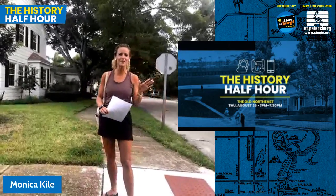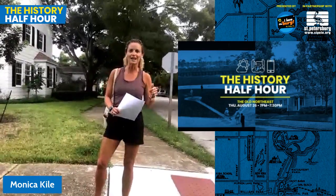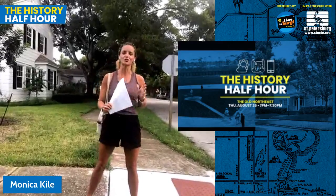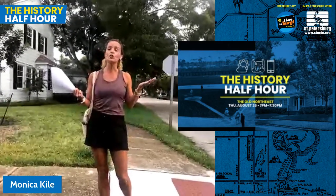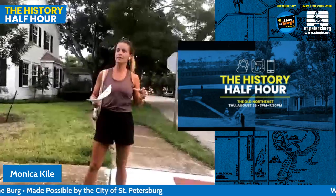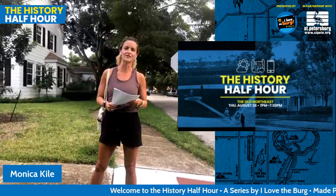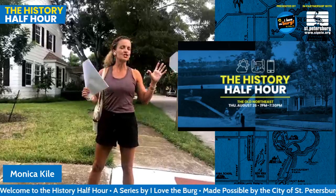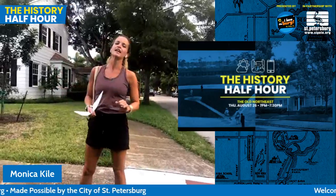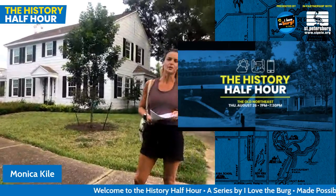Thank you, Ysa. Hello everybody. I'm Monica Kyle, and I'm joined by Dex Fabian, who is the publisher of I Love the Berg. Behind the camera, my husband John is doing slides. Thanks also to the city of St. Petersburg for their support on these virtual tours. We're in the historic Old Northeast today, and I am standing on 18th Northeast, which is one of the loveliest streets in the Old Northeast. It's a very popular street on Halloween, the time when a lot of people visit the Old Northeast for the first time.